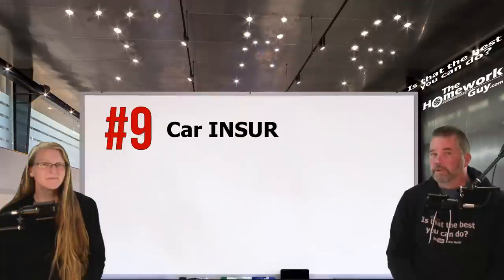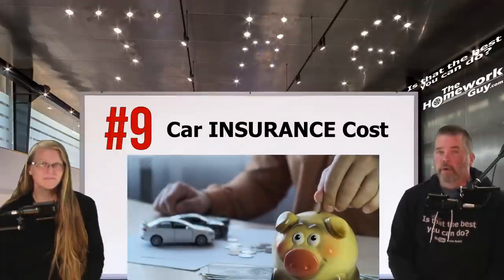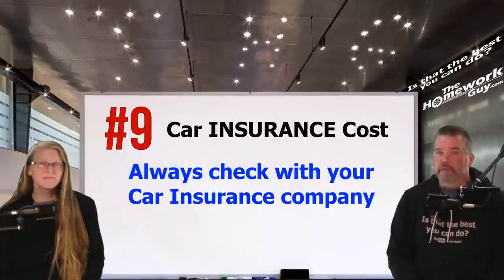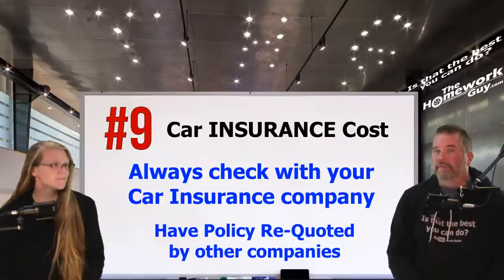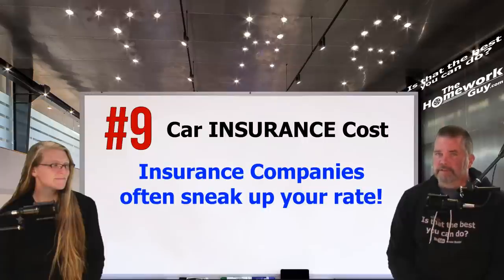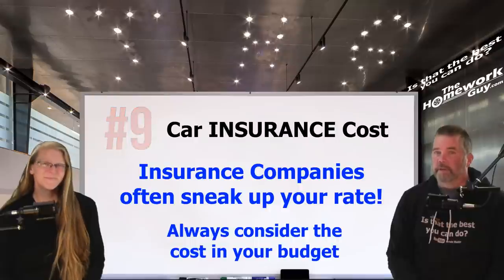Number nine: insuring your purchase. Car insurance is often an overlooked expense of owning a vehicle. Always check with your car insurance company or have your policy re-quoted by other companies at the time of purchase. Always consider multiple options — insurance companies get complacent and start boosting your rates unless you hold them accountable. Car insurance should always be a part of your affordability consideration.